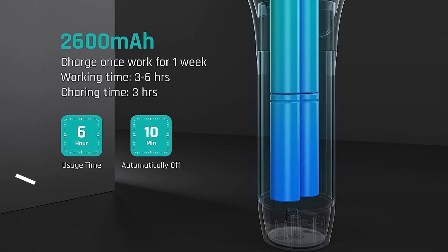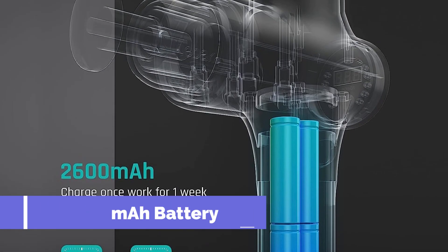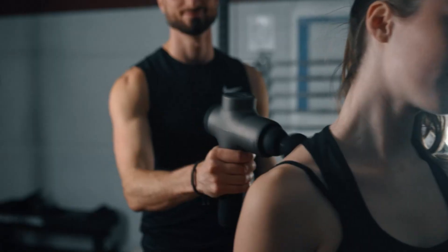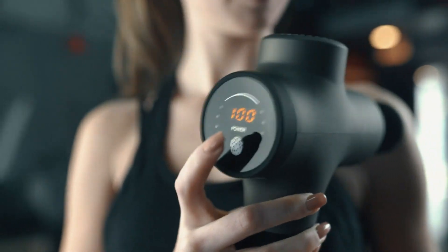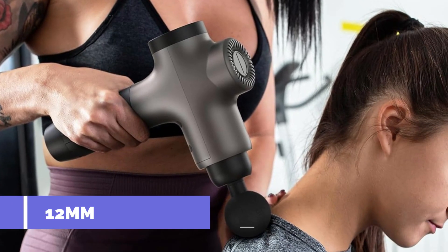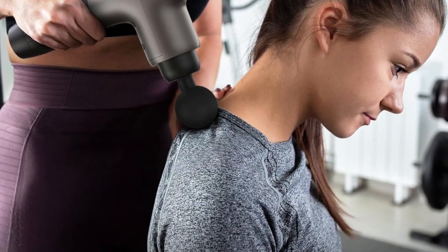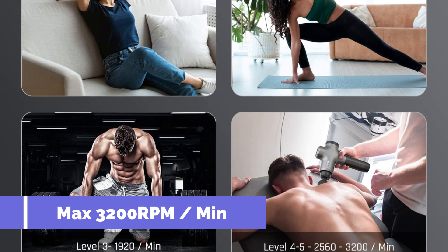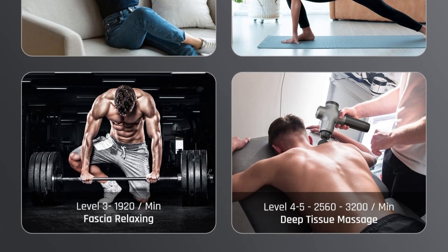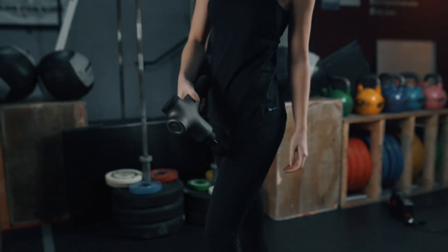Compact and portable, weighing only 2.1 pounds with a convenient carrying case, the Meback 3 is perfect for on-the-go relief. It's not just a massage gun — it's a thoughtful gift for anyone experiencing muscle pain, tension, or fatigue. Express your care and love with the Meback 3, a high-quality massage gun that promises relaxation and rejuvenation. Treat yourself or someone special to the ultimate muscle relief experience.